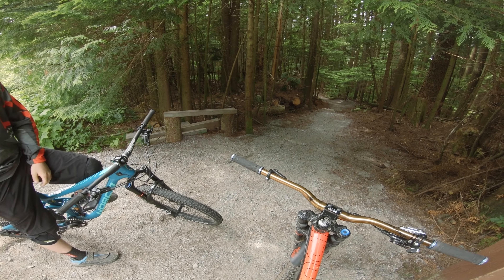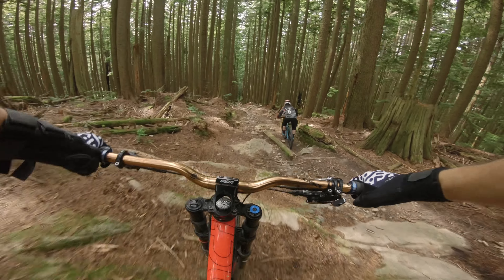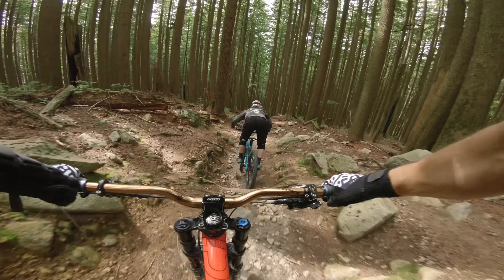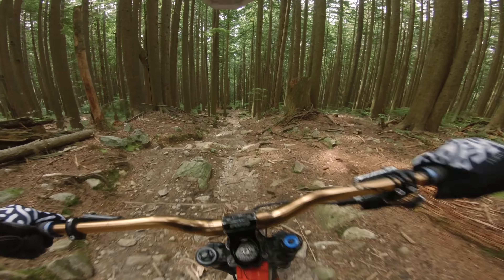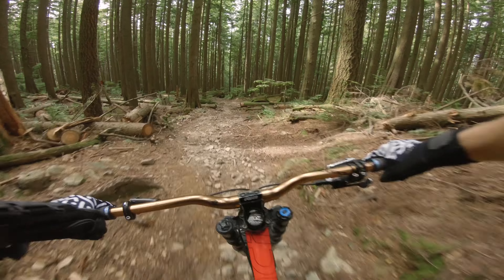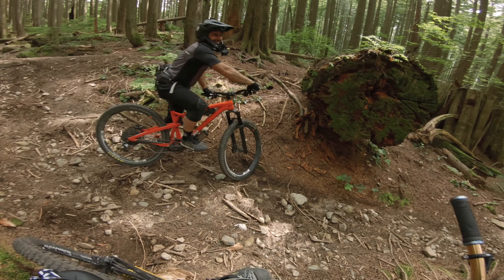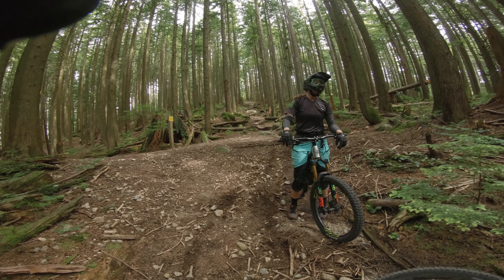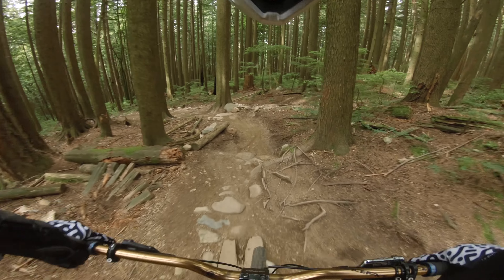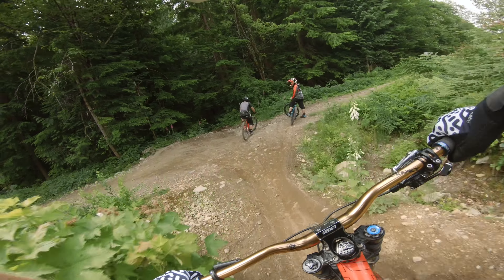We want to just do incline to get the blood pumping. Let's just do it. Oh, I love this — dude, I love it! Looking back it just looks so awesome. That's ridiculous. Yeah, of course it's fun. That's some fun stuff, man.